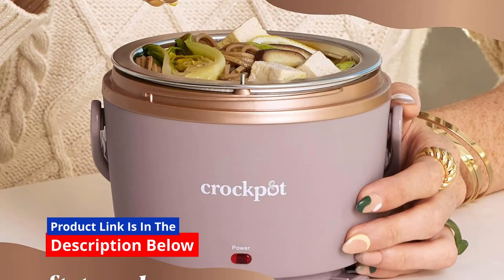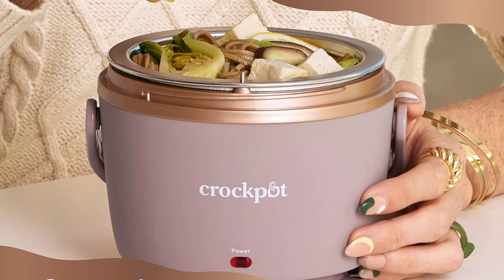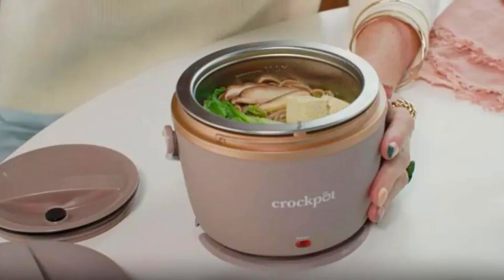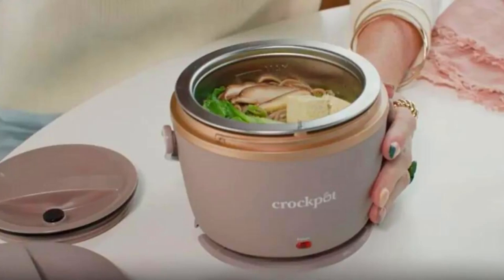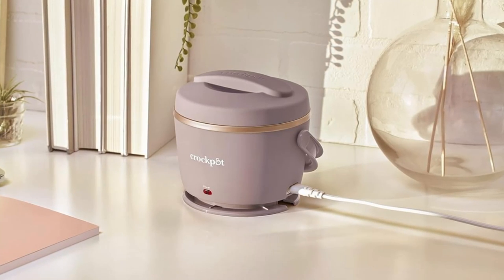Detachable cord — streamline storage. Keeping your kitchen or bag clutter-free is important. That's why the Crock-Pot Lunch Crock Food Warmer comes with a detachable cord. When it's time to store your food warmer, you can easily remove the cord, making the entire package sleek and compact.